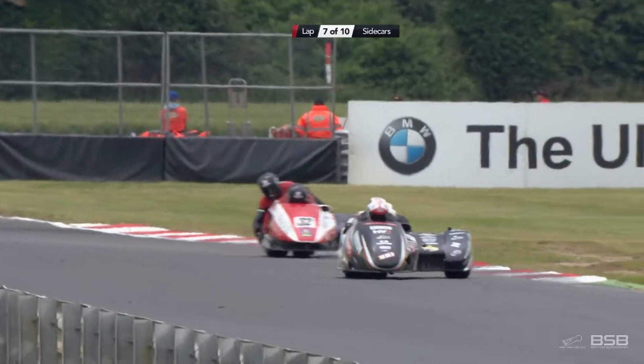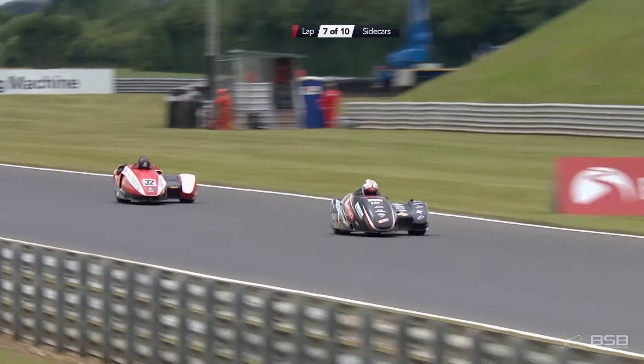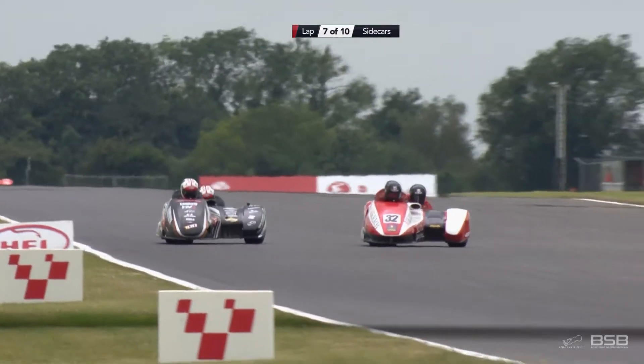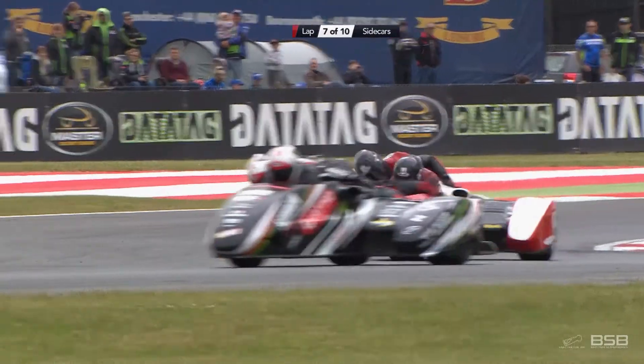Stephens and Charlewood are now up to fourth place. Three quarters distance — lap seven of ten. Horsepole coming back on power — not quite. The camera angle belied that: it looked as though he was there but not quite. What a fantastic race this is.